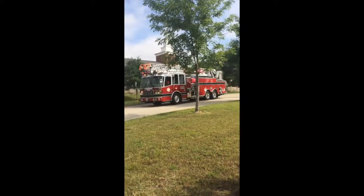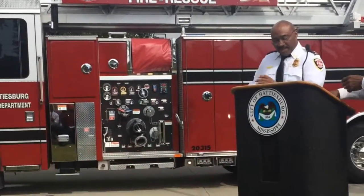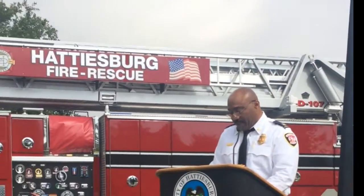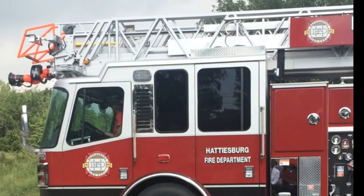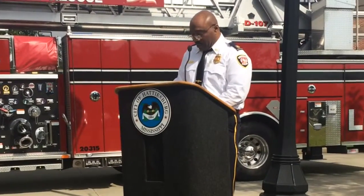The new truck has a 550-gallon tank and is also capable of pumping 1,500 gallons per minute. It has onboard scene lighting, an integrated communication system, a lot more space, and features our new logo.